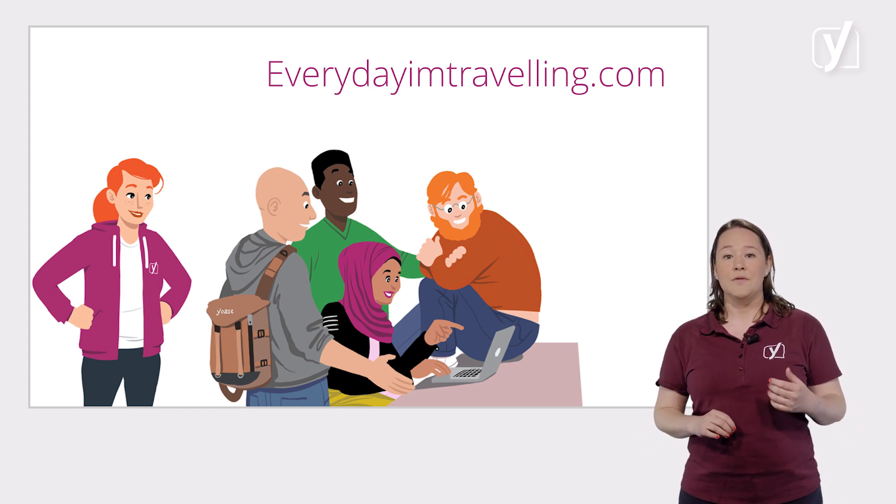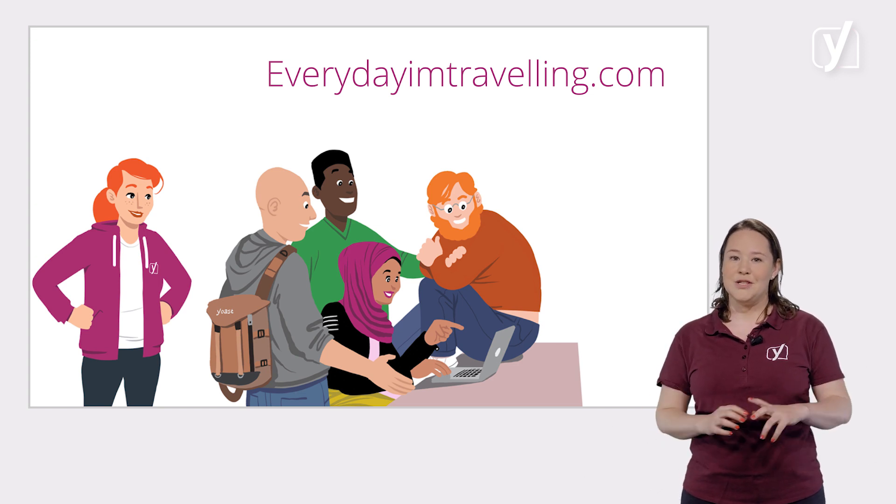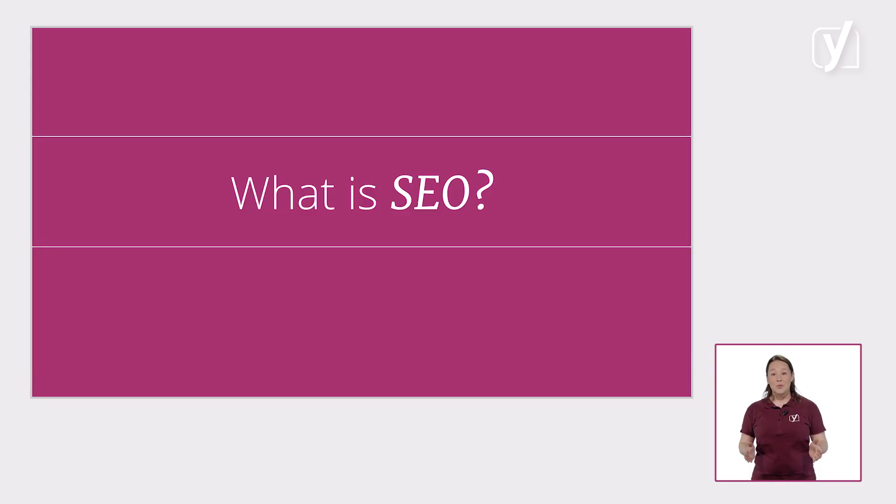Creating a WordPress site is only the first step on your way to stardom. For the other steps, you need to work on your SEO. Before we start giving you tips, let's first take a look at what SEO actually is and why you should work on it.